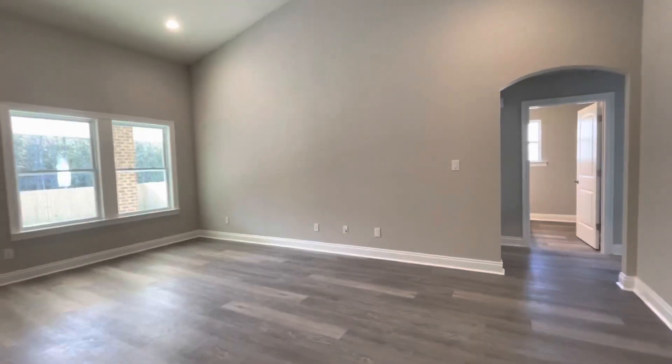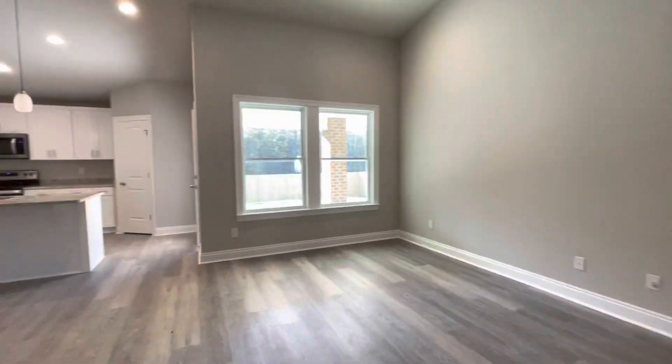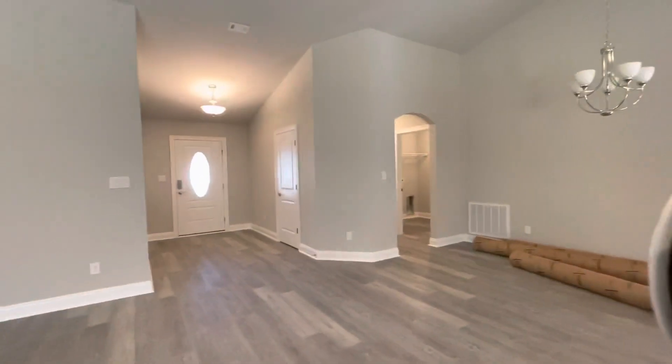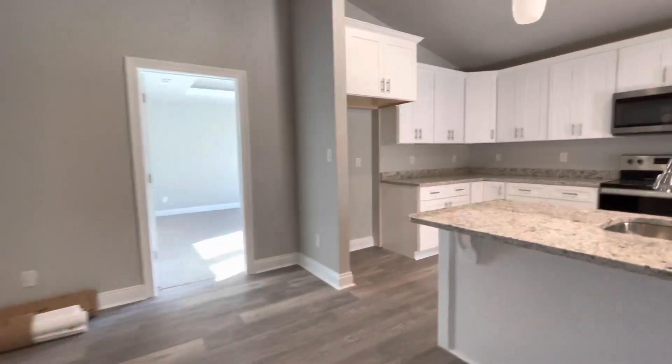Here is a quick preview of your great room area, kitchen and dining area. We'll go ahead and start with the master suite.